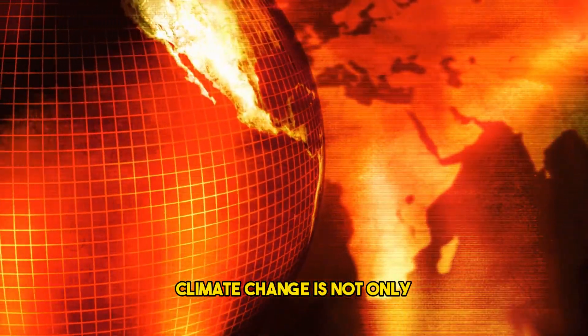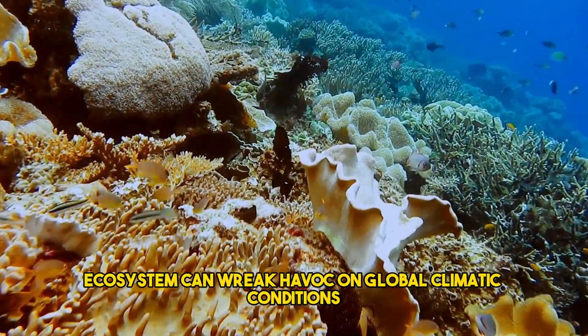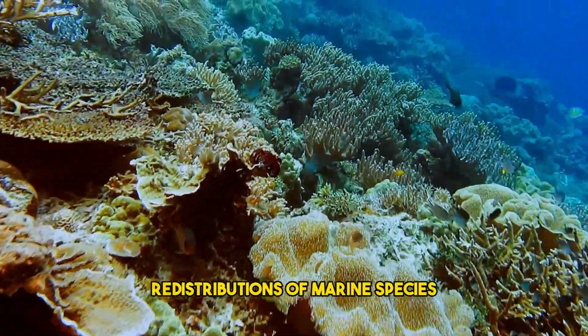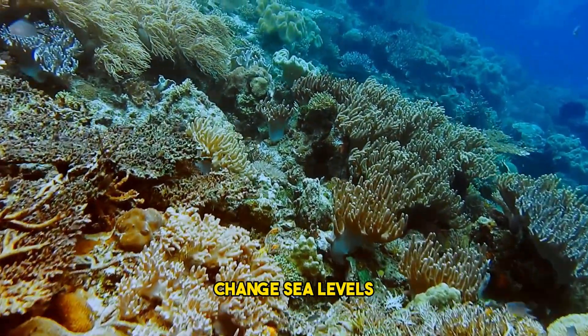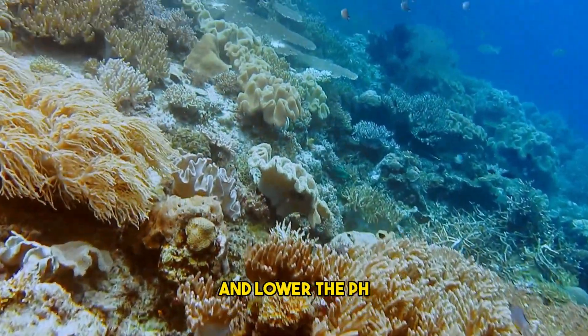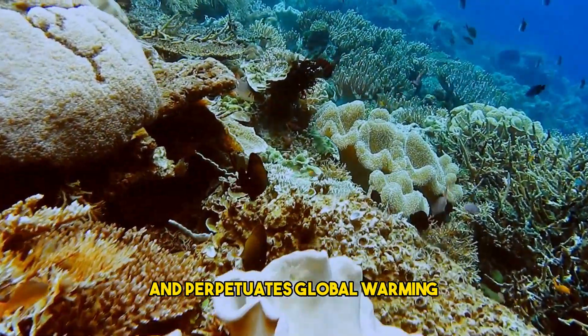Climate change is not only affecting us, but also the oceans. Damage to the ocean ecosystem can wreak havoc on global climatic conditions, cause severe redistributions of marine species, change sea levels and currents, increase storm frequency and severity, and lower the pH of the ocean, which increases ocean acidification and perpetuates global warming.